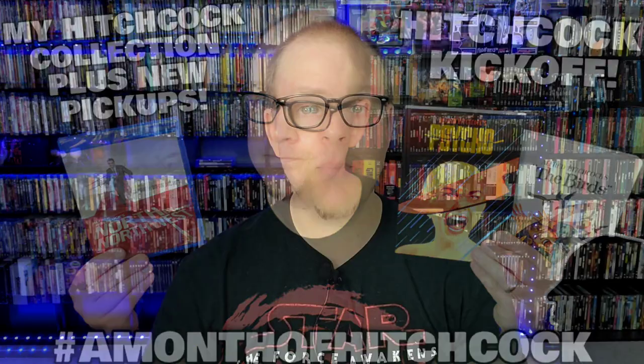It is Alfred Hitchcock month on the Mid-Level Media channel. If you want to take part, go check out my Hitchcock kickoff video on YouTube or Instagram where I laid out all the details. The hashtag is 'Month of Hitchcock.' Subscribe to the channel if you haven't already — if you like Blu-rays, 4K, and physical media, you'll enjoy this channel. Hit subscribe, like the video, and comment your thoughts on Rear Window.